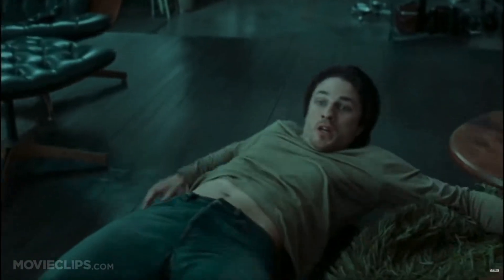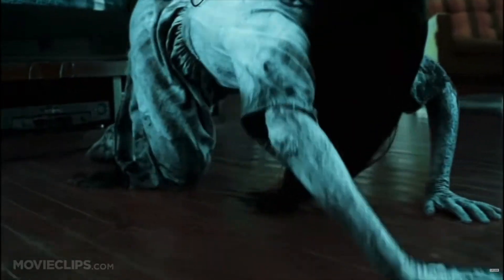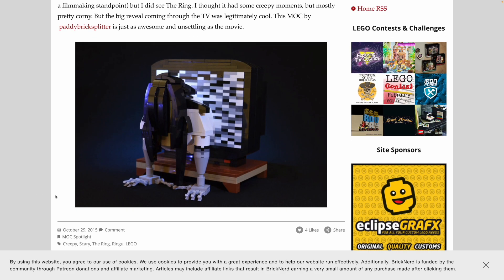Anyway, those are my thoughts. Let me know if you agree, or if you've ever made a horror MOC yourself that you want to share, or if you've found anything you think could have also been on this list — I'd love to see it. I love horror, I love LEGO, so it's a great excuse to combine the two. Thank you so much for your time. I hope you found that interesting and I'll catch you in the next one.